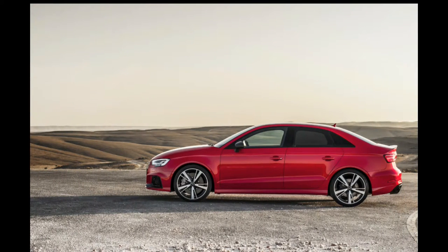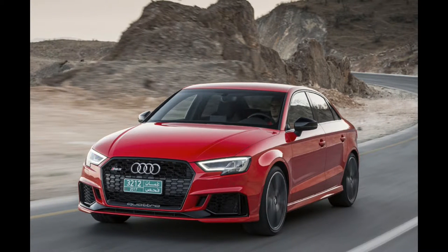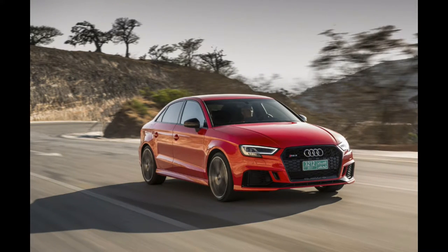You can see the RS3 here — this is one that is going to be coming out. It's the smallest four-door that is made right now; that used to be the A4, but now that's not true with the RS3. This is going to be a little jumpy, quick car — very very cool.